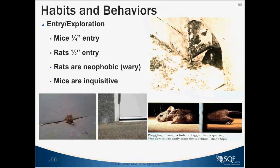Mice can enter an opening as little as a quarter inch — the limiting factor is the size of the skull. Rats need just a half inch. It should be known that rats are very neophobic — when new equipment is put out or new things are in their way, they will be shy of it. You cannot catch more than one rat in a trap because if they sense a friend in trouble, they won't go in. Mice, however, are very inquisitive, which is why there are multiple trap catch systems for mice.